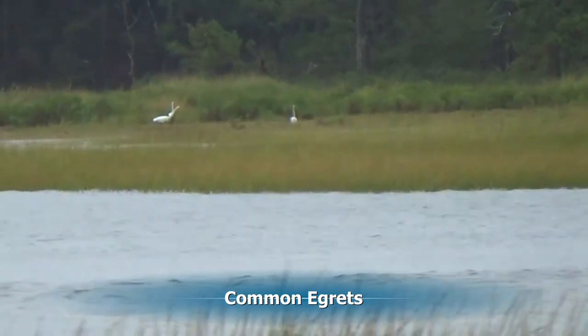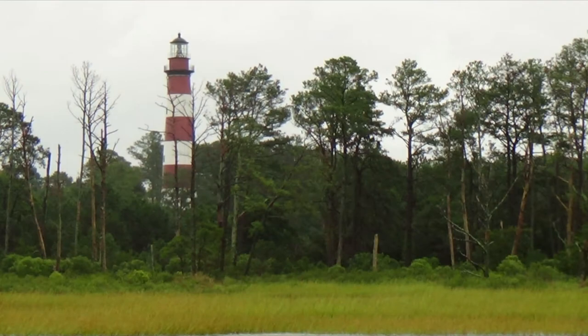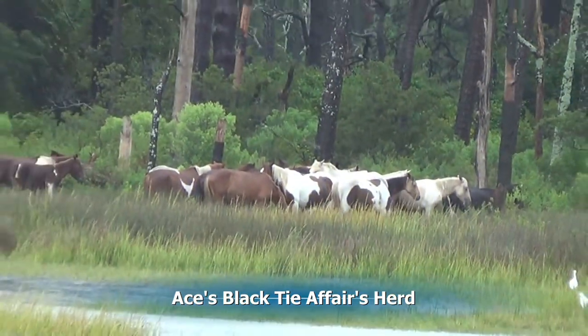Along the shore, we see some common egrets feeding, and there's the lighthouse again. And there in the shadow of the lighthouse is another herd — this is Ace's Black Tie Affairs herd, a rather large herd.